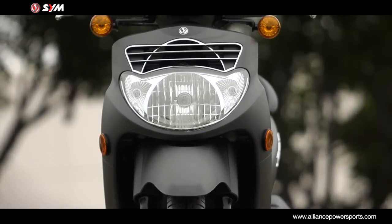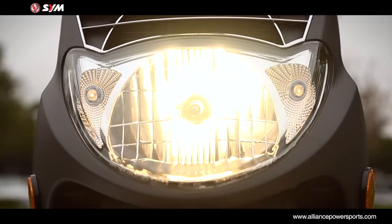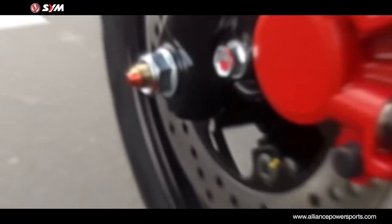The HD200 EVO has twin halogen headlights, one for low and one for high beam, offering great visibility and safety. Upgraded large, sport-tuned 220mm front and rear disc brakes provide plenty of stopping power.